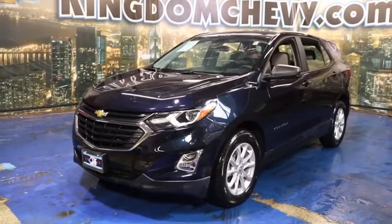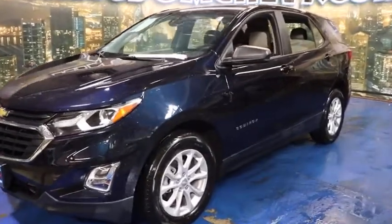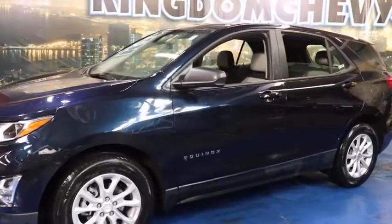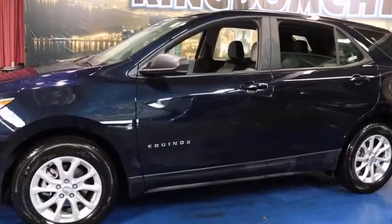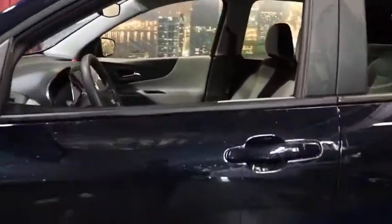Stop by and take a look at the 2021 Chevrolet Equinox. Fuel efficiency, safety, and value equals the Chevy Equinox. This vehicle has less than 6,000 miles. Here are some of this vehicle's great options.